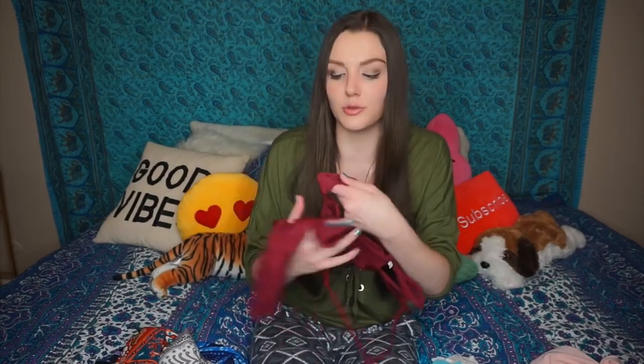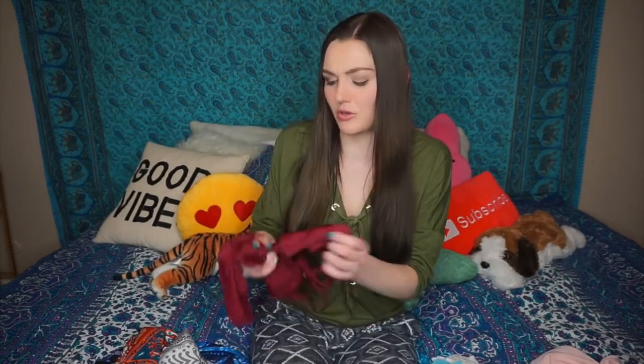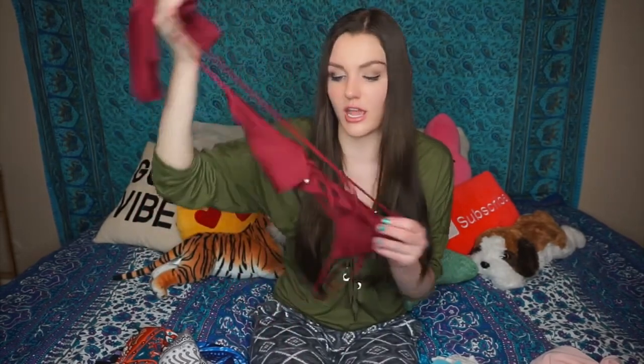There's absolutely no support in the top, but it still somehow manages to keep everything strapped in. The way they made it was really smart. I like it a lot more than I thought I would, and the color is really cute — it's classy, just like a regular reddish pink.